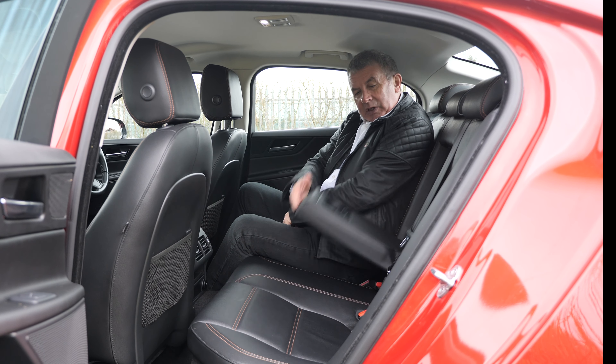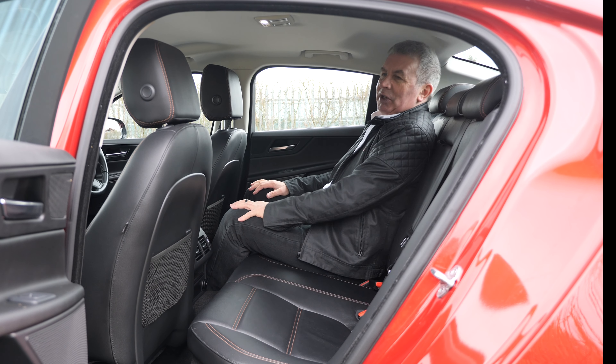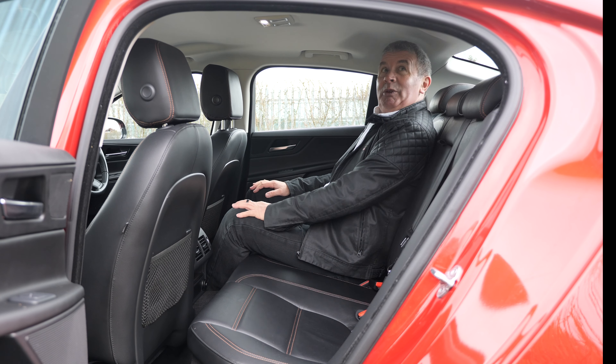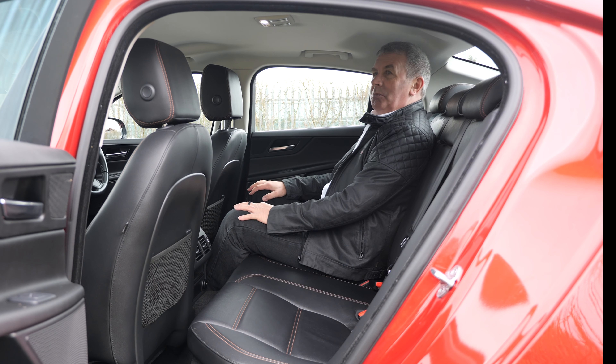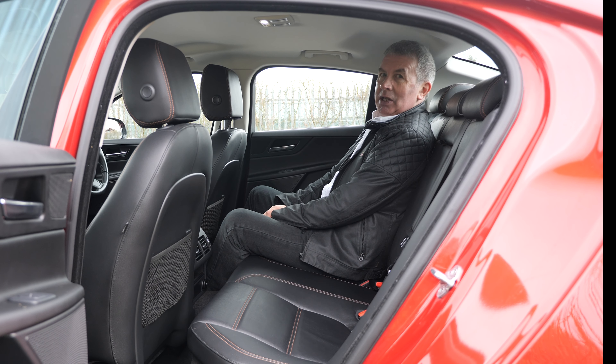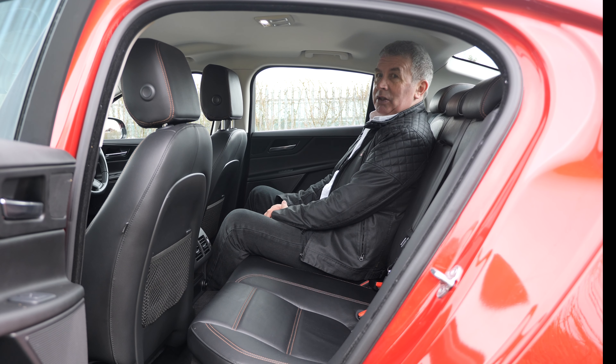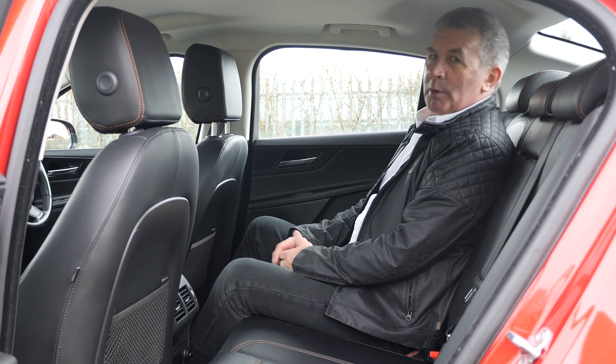A rear central armrest with two cup holders, ISOFIX rear child seat anchor points. I've put my seat forward but I'm quite comfortable. You can see why heads of state choose Jaguars to be chauffeured around in, and Range Rovers too. Just a lovely car, a nice example, and in my opinion great value for money as well. You won't get anything that drives any better. I'm a big fan of Jaguars.